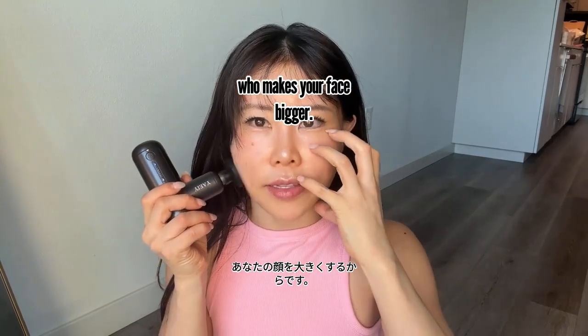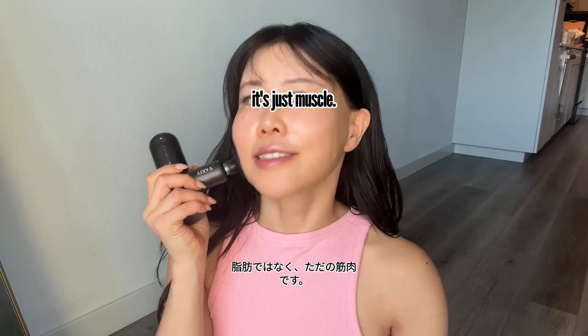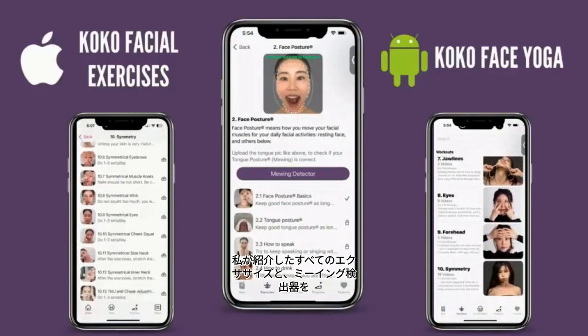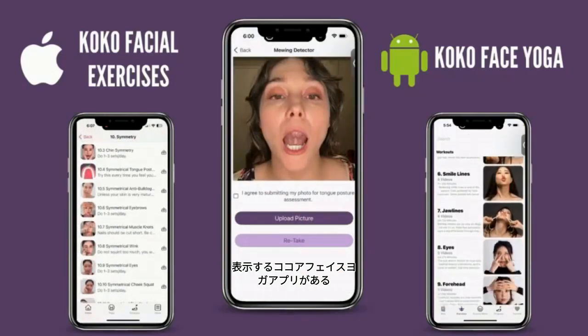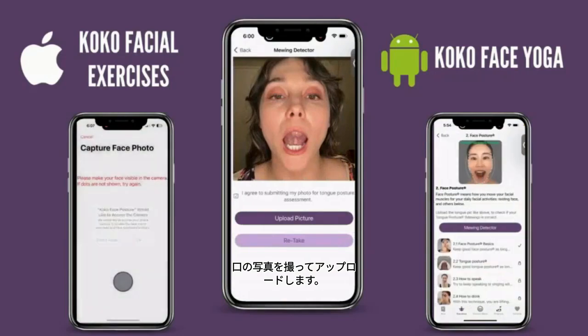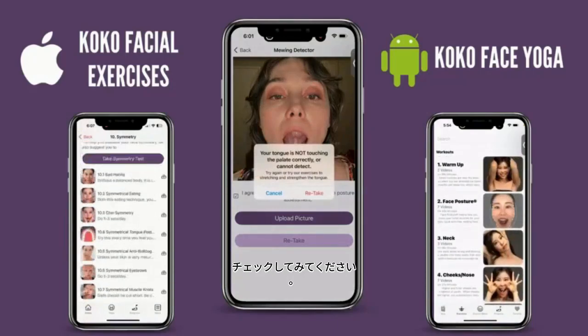Did you know we have the Coco Face Yoga app? It shows all the exercises I introduce, and it also has a mewing detector — you take a picture of your mouth, upload it, and it tells you if you're mewing correctly or not. Check it out.